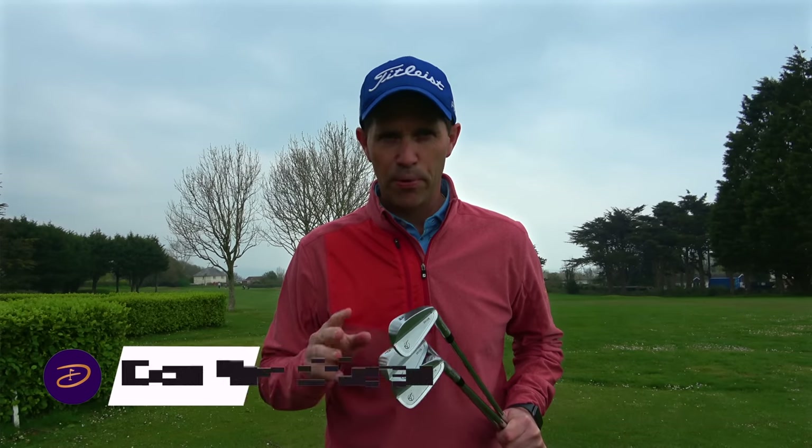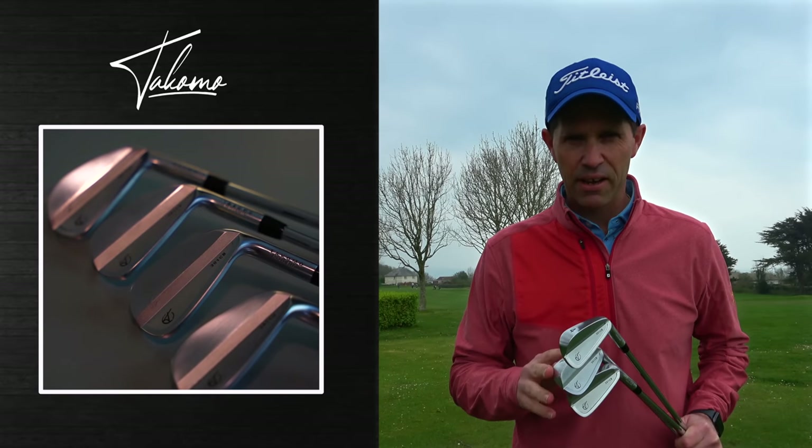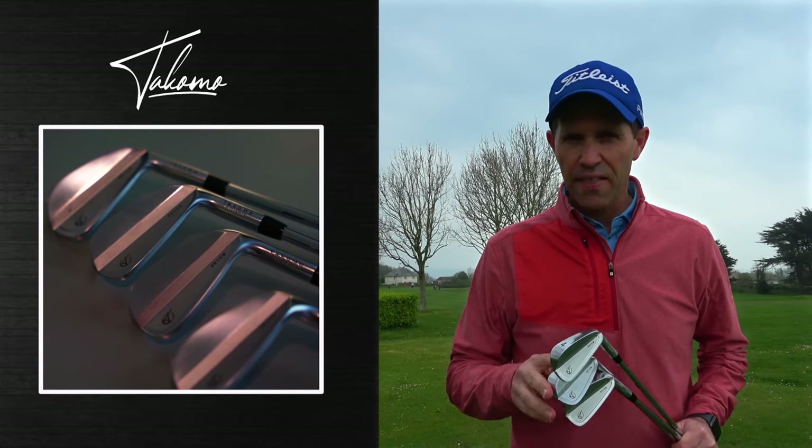Premium golf equipment at an affordable price — that is what Tacomo Golf are saying about their products. We've got the 301 CB iron to test today. I'm going to take them out onto the golf course, get some numbers with them in the studio, and then give you an insight into what Tacomo are saying about these irons, playing the last four holes here at Churston.